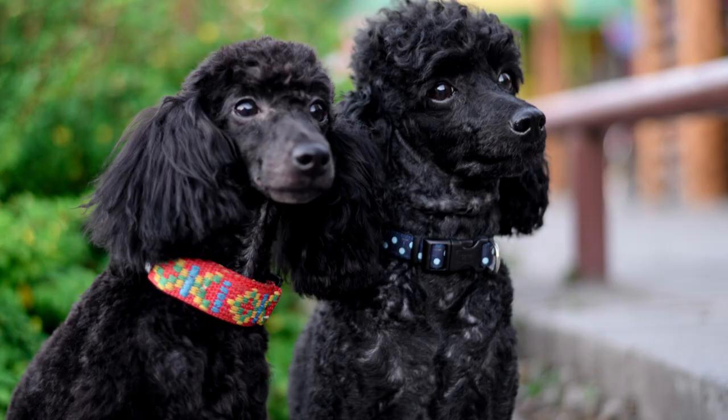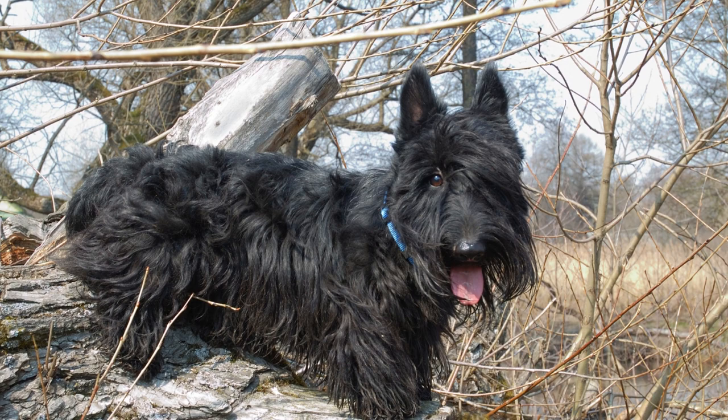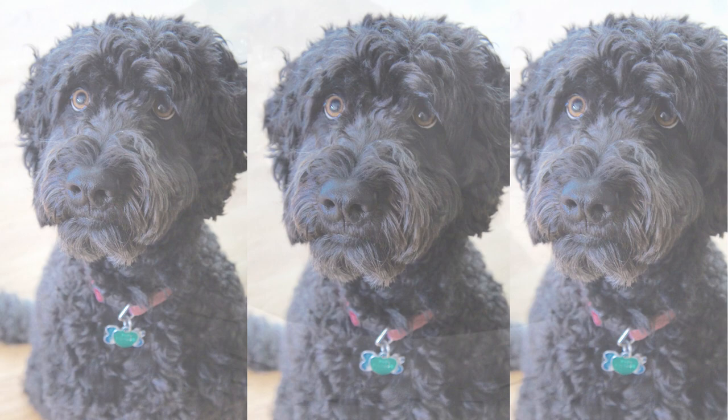Now, let's address the question everyone's been wondering: how much will this awesome Scoodle set you back? Well, just like any superstar, these fur babies come at a price. Expect to invest some bucks ranging from $1,000 to $2,500. Remember, though, the love and joy they bring are absolutely priceless.